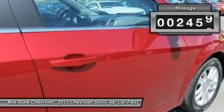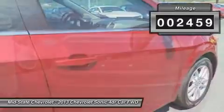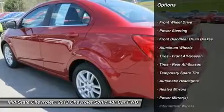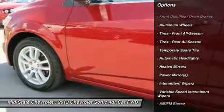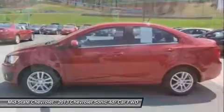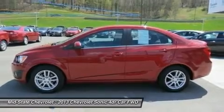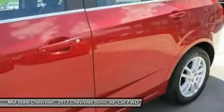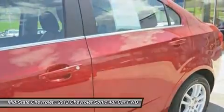This vehicle has less than 3,000 miles. Here are some of this vehicle's great options: stability control, traction control, anti-lock braking system, remote engine start, steering wheel audio controls, air conditioning, adjustable steering wheel, power steering, cruise control, and keyless entry.